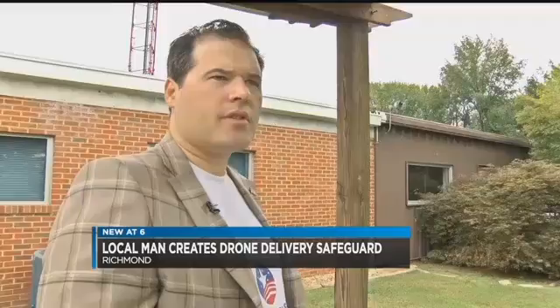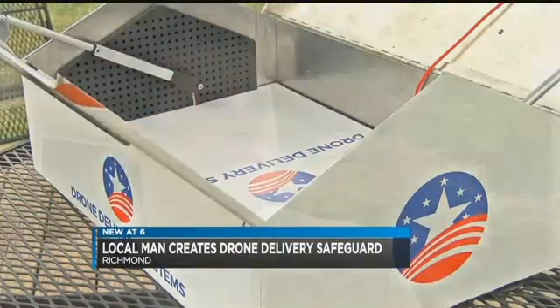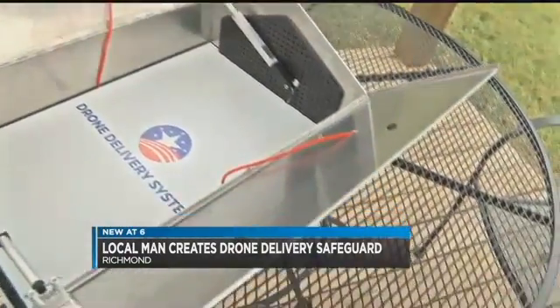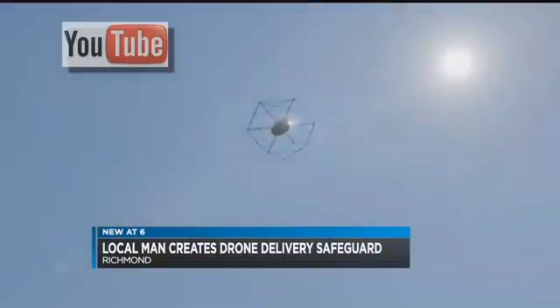Brandon Pargo was inspired to create it after surviving a brain tumor. It gave me a new outlook on life — for me to be able to give back and make an impact in this world by helping people receive the care that they deserve anywhere in the world. He hopes his air boxes will be used to make drone deliveries of medicine and supplies to people in third world countries.